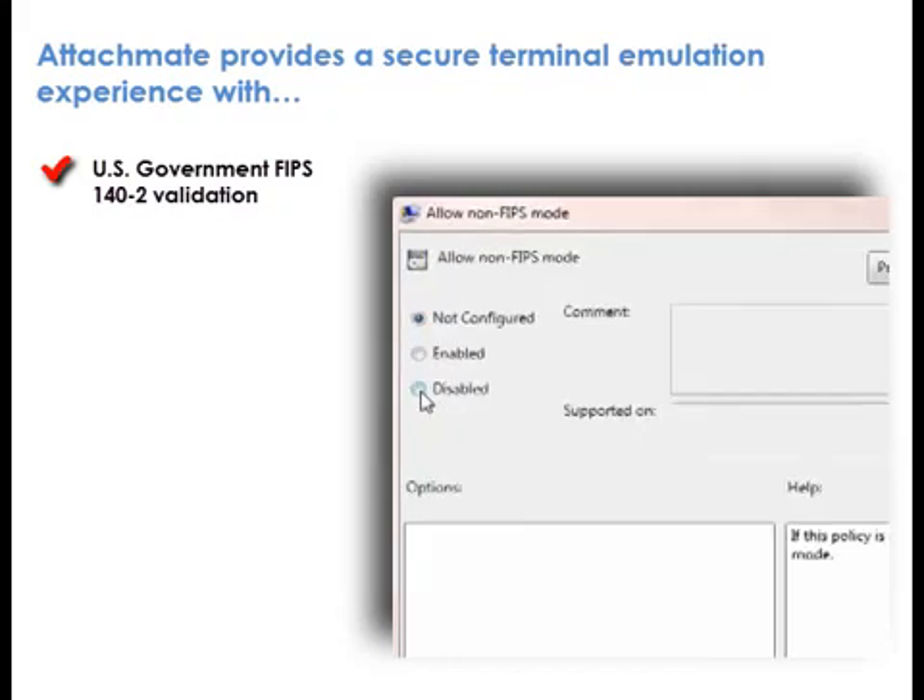AttachMate provides the most secure terminal emulation experience with U.S. Government FIPS-142 validation. FIPS-142 validation ensures Reflection meets the stringent cryptographic requirements for applications used by the federal government and military services.